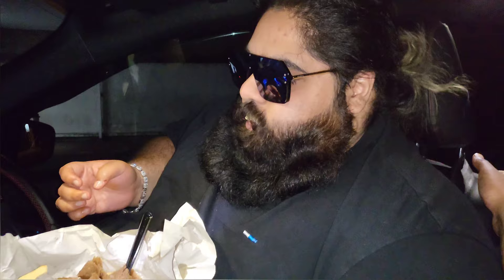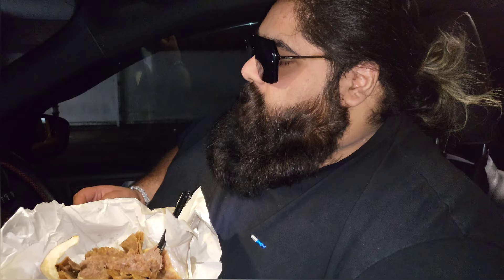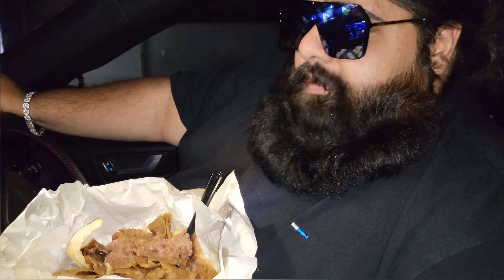Dip it in both. Let's give this a bite. Mmm.